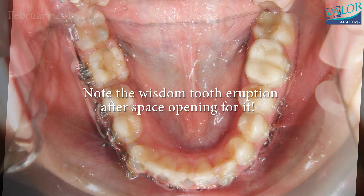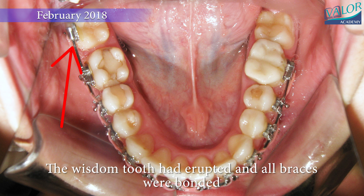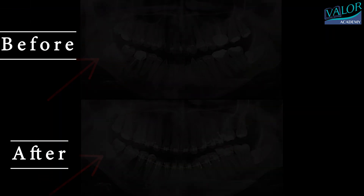Despite the patient being 30 years old, a lower molar managed to erupt after space was created for it. In September 2018, the braces were removed and a fixed retainer was placed.